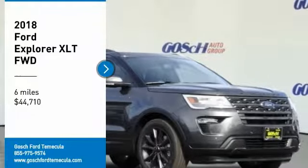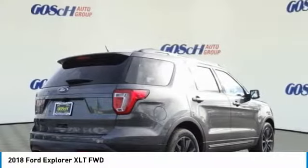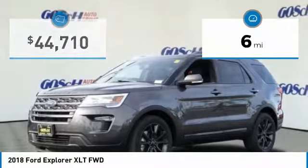We are pleased to show you the 2018 Explorer. You've got a lot of capabilities to call on in a Ford Explorer. Don't underestimate your choices. And is priced below $45,000. This vehicle has less than 100 miles.